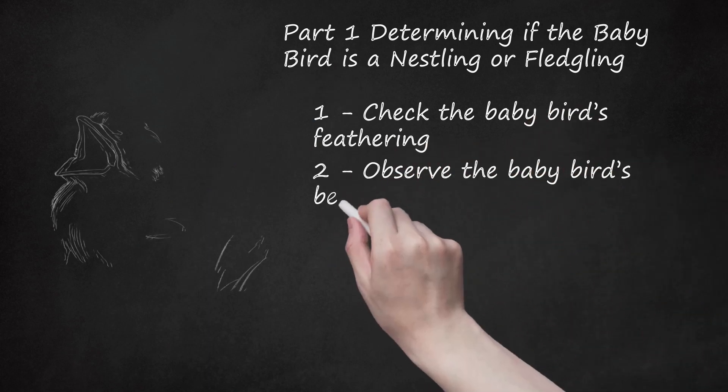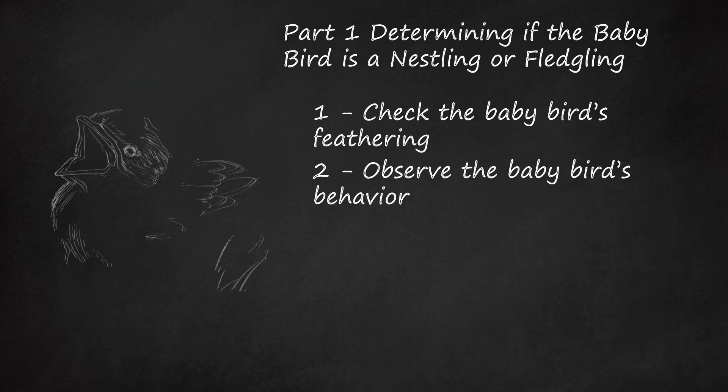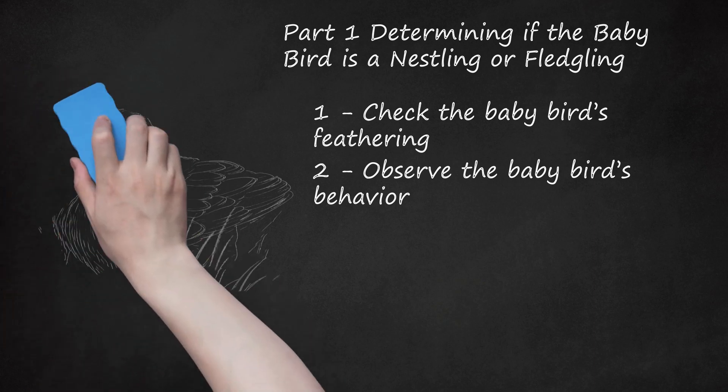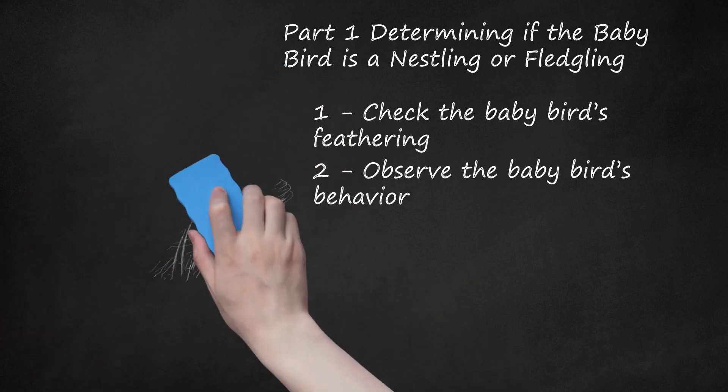Observe the baby bird's behavior. If the baby bird is a fledgling, it will probably be prancing or scurrying about on the ground, since it hasn't learned how to use its muscles and feathers to fly. Chances are that the fledgling fell out of its nest. Fledglings can become impatient with getting out the nest, but end up falling out rather than gracefully flying out. Although nestlings cannot move around on the ground, they will stretch their mouths wide open to ask for food, and will even chirp if you don't give them any.